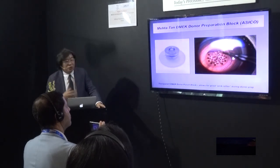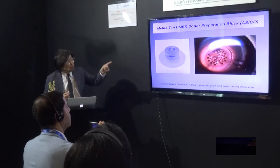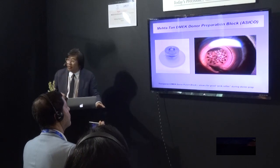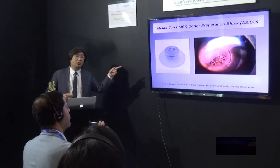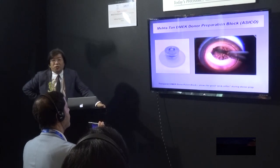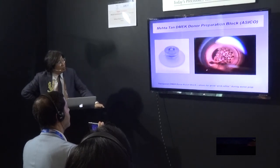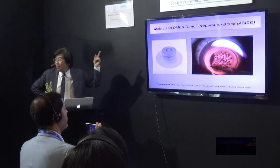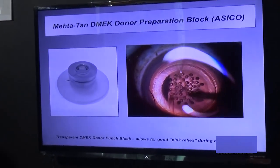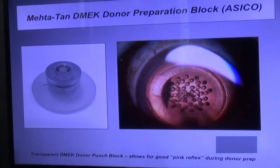This is the Meta block — my colleague John Meta and I helped to design it, and ASICO has made this prototype for us. You can peel very nicely with very good visualisation, so you don't have to change between a punch block and the star chamber. It will be disposable, single use. I think this will make the donor peeling much better. I hope it will be available soon — possibly by ASCRS.